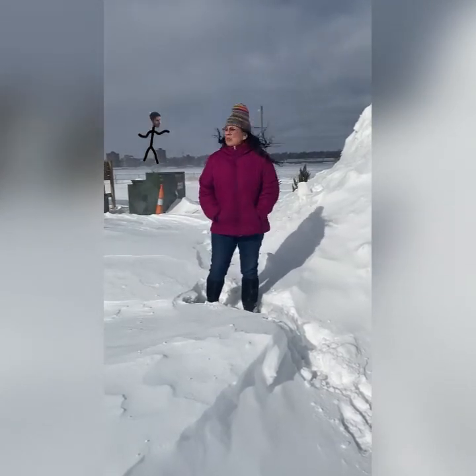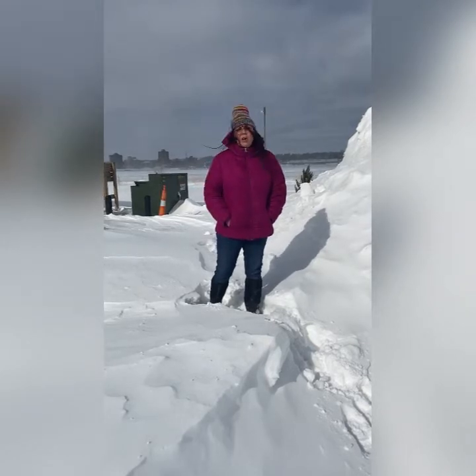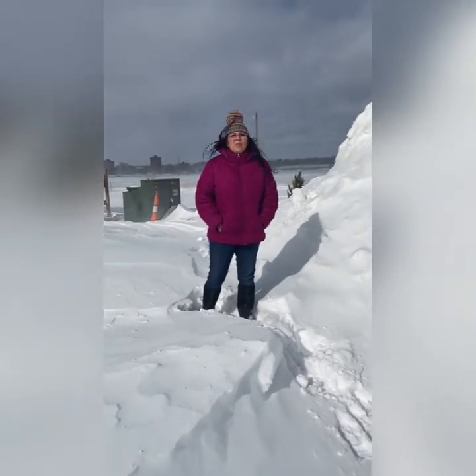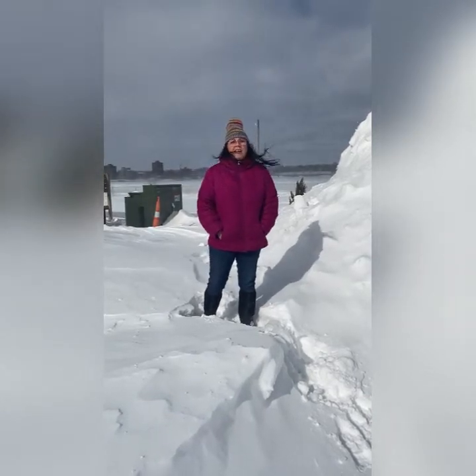It's really helpful to be bilingual on the border of Canada, when you can speak both English and Canadian, eh?